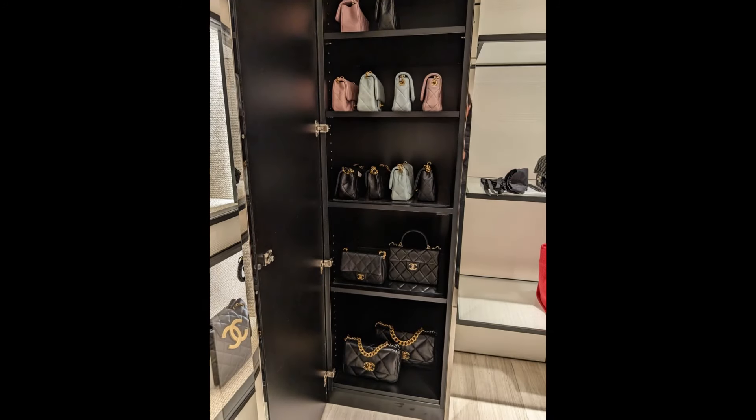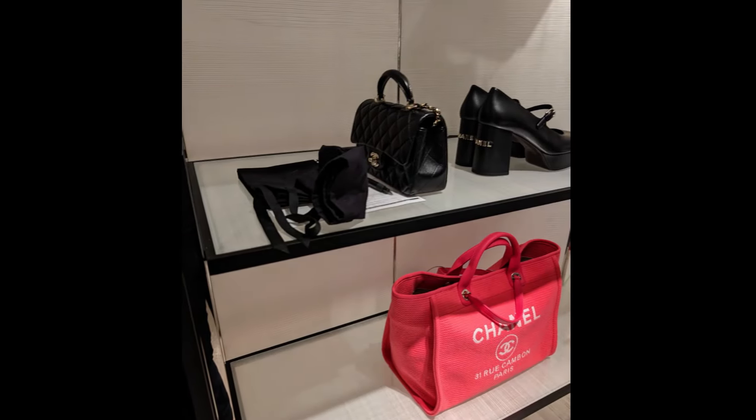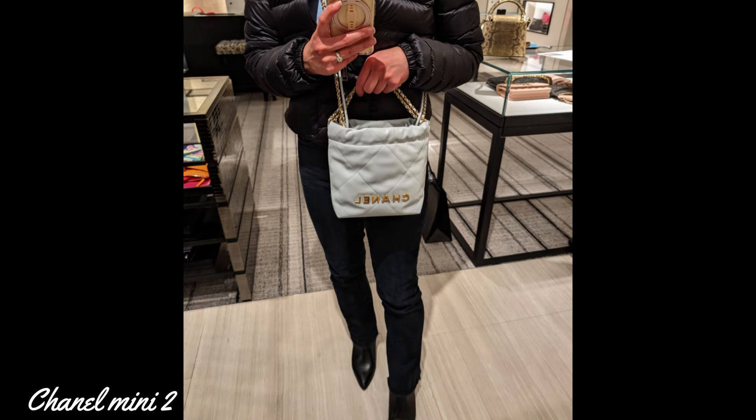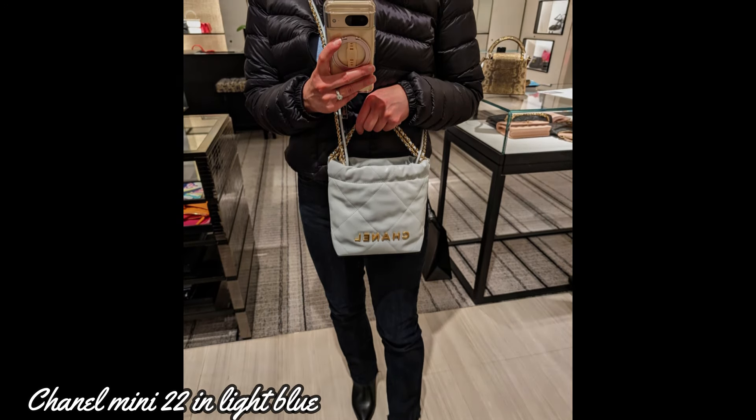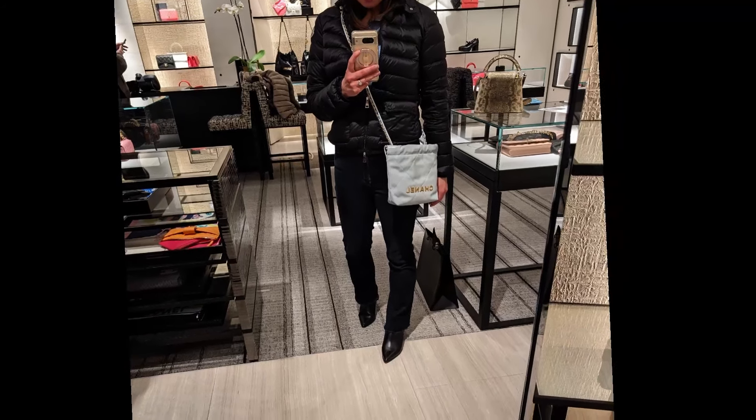I decided to try my luck at another Chanel boutique inside Neiman Marcus and they actually did have some stuff. This 22 Mini is in a very pretty light blue color.